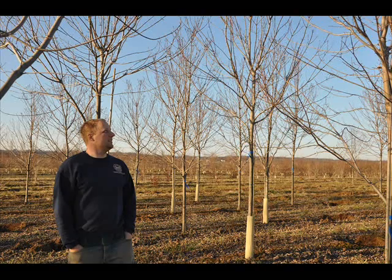Here at Highland Hill Farm, give us a call and you can have us come out and deliver a plant, or you can pick up your own tree.